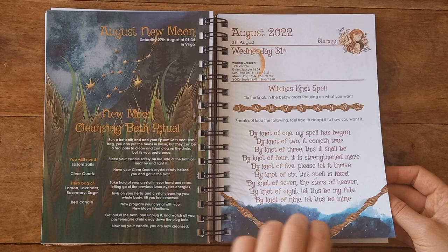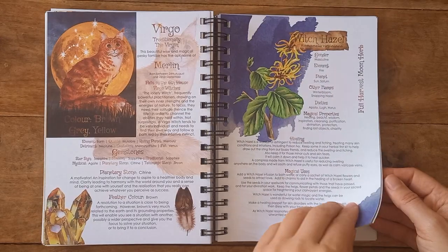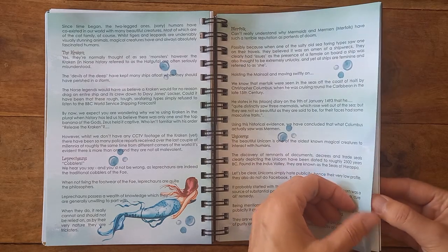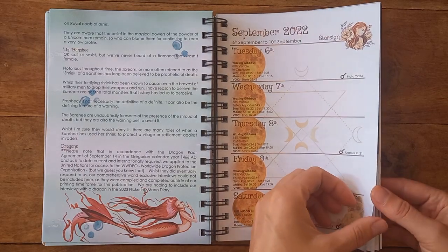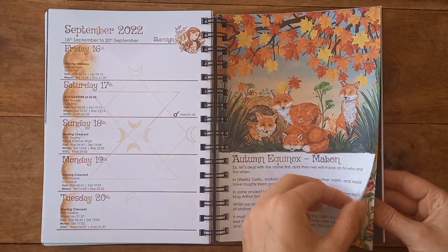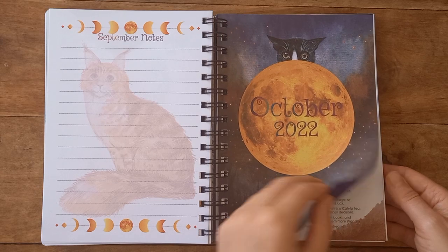There's a new moon cleansing bath ritual and witch hazel. In September we have the magical creatures — mermaids, unicorns, the kraken, banshees, dragons. Then the autumn equinox, which is where we are currently in 2021, fast approaching the end of September heading into October.